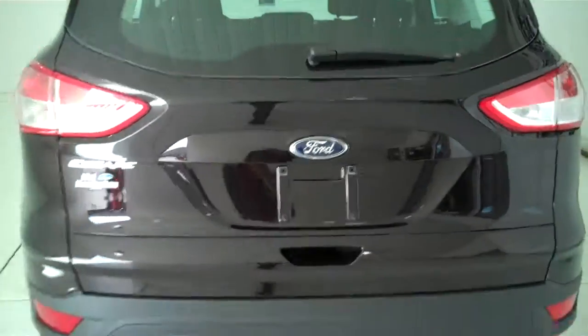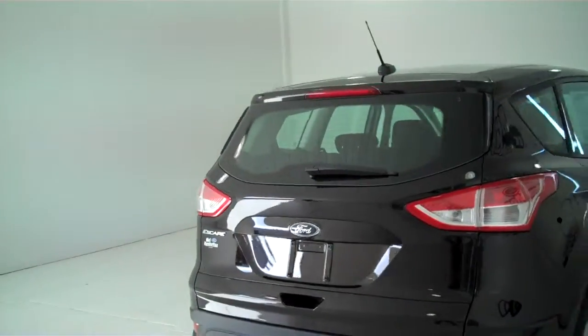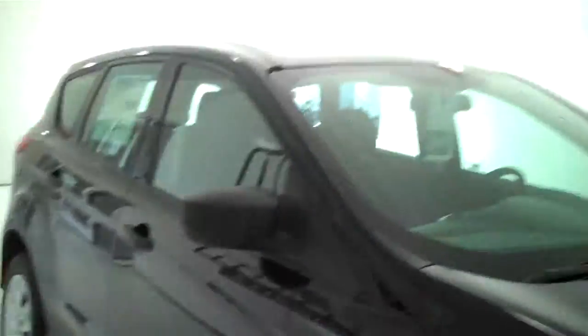You can see this vehicle and all of our inventory at mhford.com, or come out and see us in person at the big corner of 119th and Kellogg. That's Mel Hamilton Ford, their original volume center. We thank you for looking.